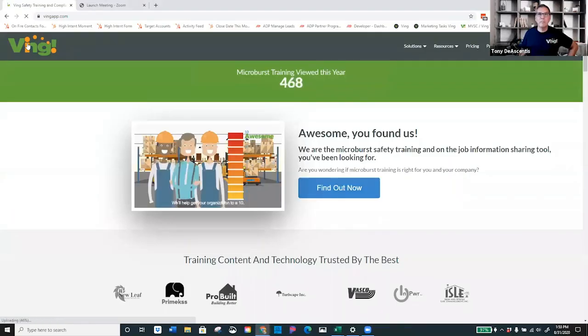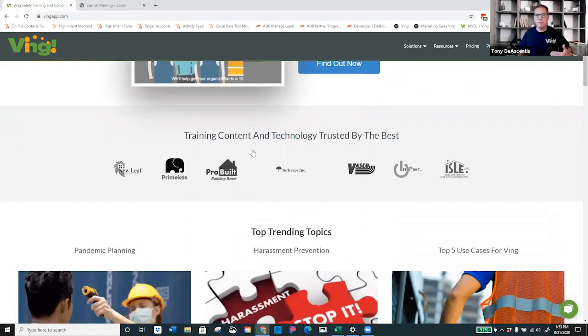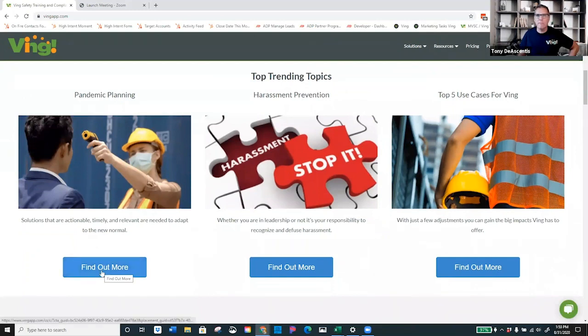What you're going to want to do is head over to vingapp.com — that's V-I-N-G-A-P-P.com. As you can see on the top of the page, there's a bunch of different information. But what you want to do is scroll down to the area that says "top trending topics." On the left-hand side, you can see a box that says "pandemic planning." Go ahead and click on "find out more."